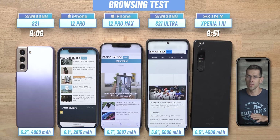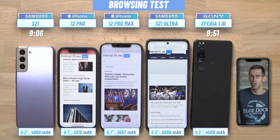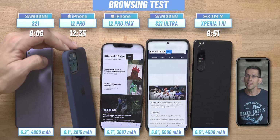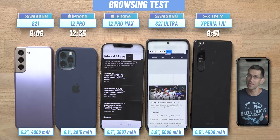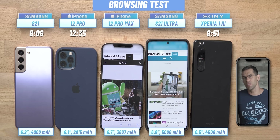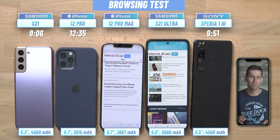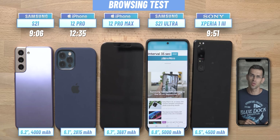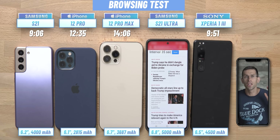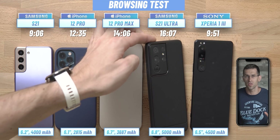Fast forwarding again, the iPhone 12 Pro is the next to go with a final score of 12 hours and 35 minutes — a pretty good result for a phone with a battery capacity of less than 3000 mAh. We're then left with the big boys: the Galaxy S21 Ultra and the iPhone 12 Pro Max. The iPhone dies first with 14 hours and 6 minutes, which is great but not as great as the Galaxy, which runs for about 16 hours — one of the best scores around.